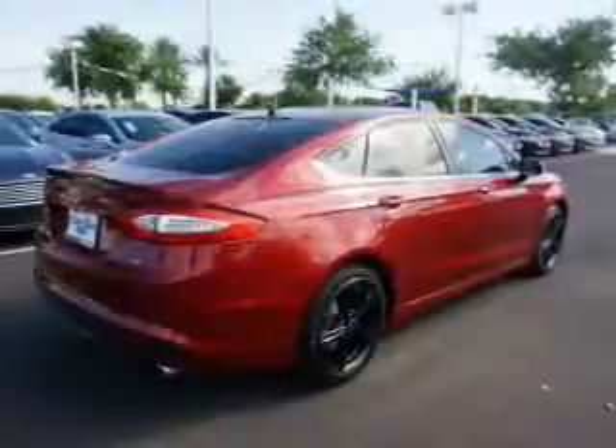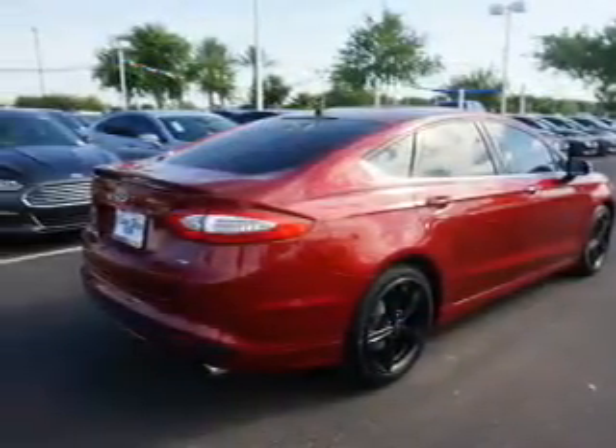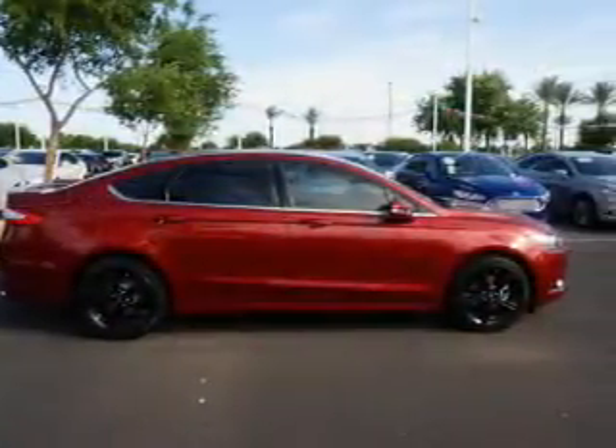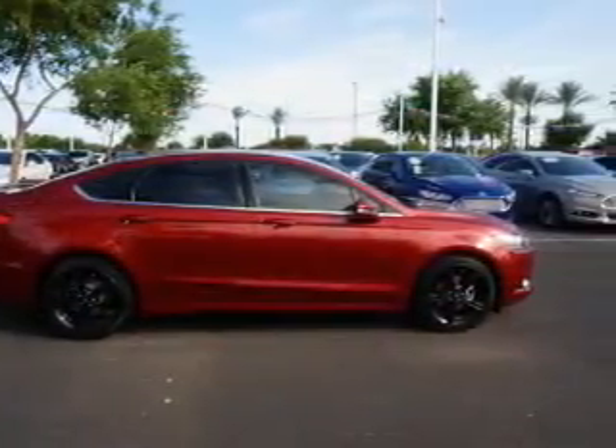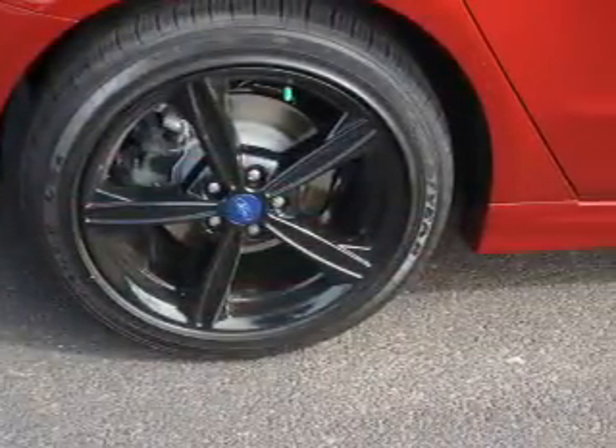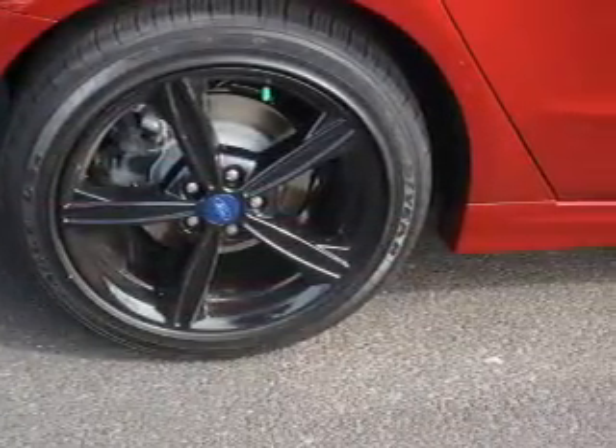Inside you'll find Bluetooth connectivity, Sirius XM satellite radio and auxiliary input, steering wheel controls, a backup camera, curtain head airbags, front airbags, side airbags, child safety locks, and cruise control.